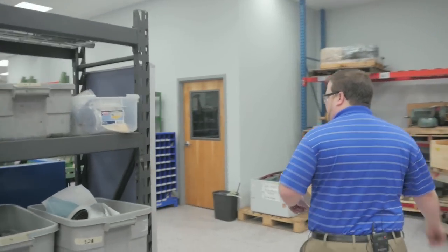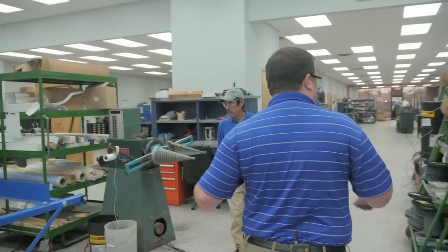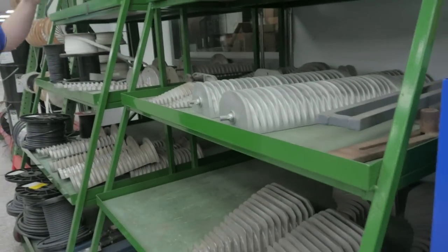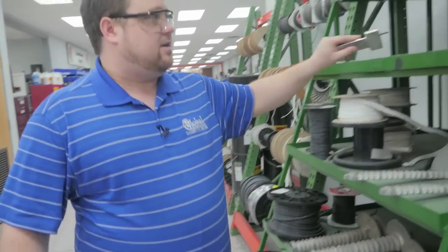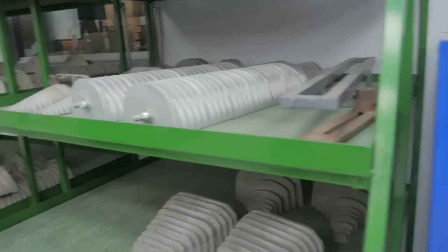Right around the corner here is our coil former, as well as any sort of head for any type of motor that you have — from your little single-phase heads to very large continuity heads. So any motor that you might have, we can rewind it here.